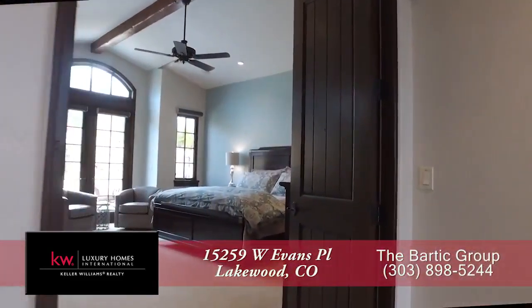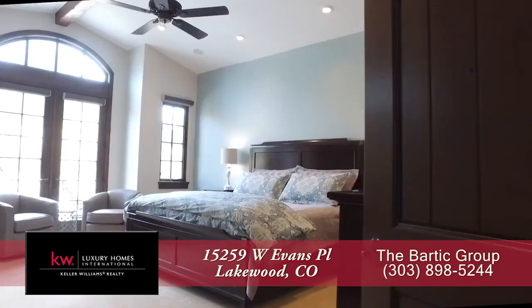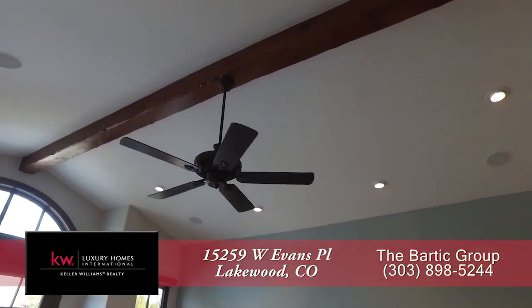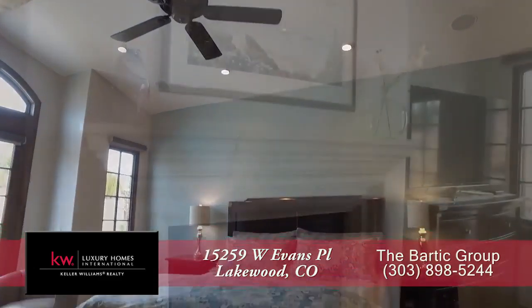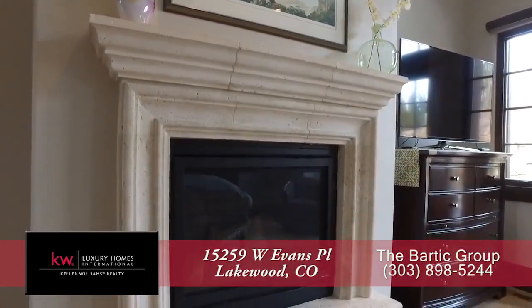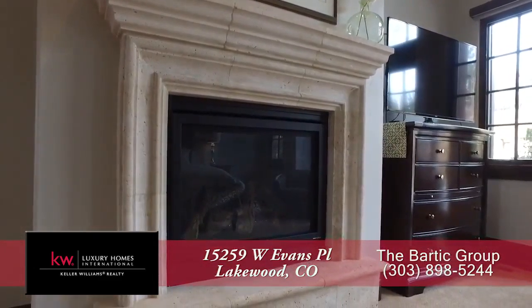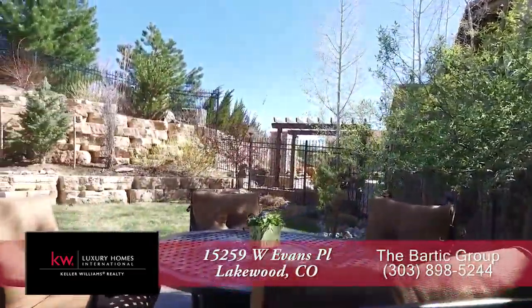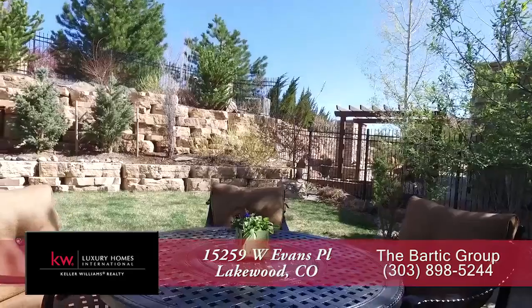To your right inside the front door and past the living room is the main floor master retreat. It features a cathedral ceiling with an exposed beam, and there's another gas fireplace for those cold, romantic winter evenings. You can also step out to another patio off the master suite to the backyard that we just visited.